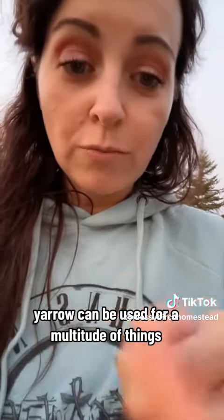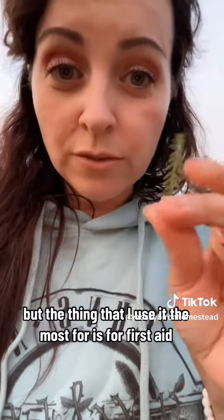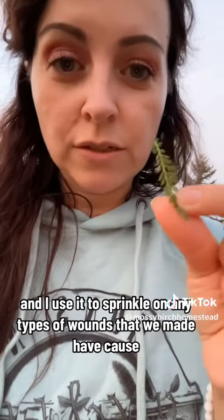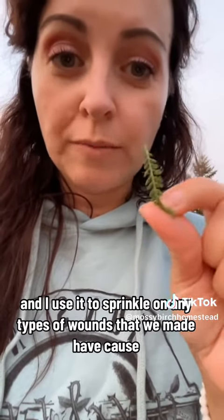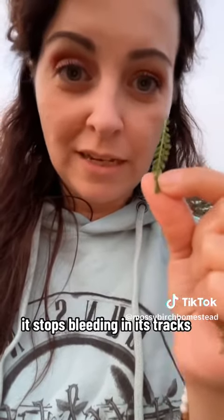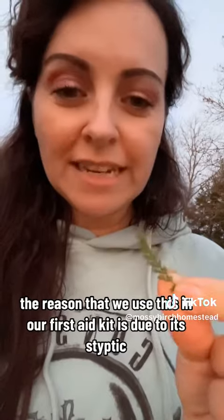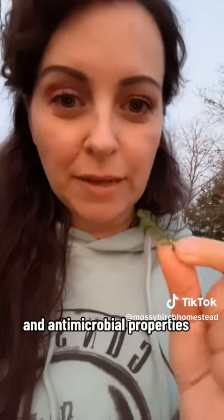Yarrow can be used for a multitude of things, but the thing I use it most for is first aid. I dry it up, crush it, and sprinkle it on any types of wounds because it stops bleeding in its tracks. The reason we use this in our first aid kit is due to its styptic and antimicrobial properties.